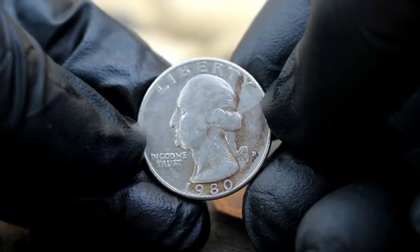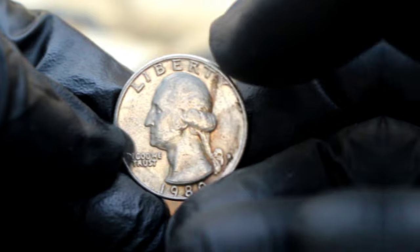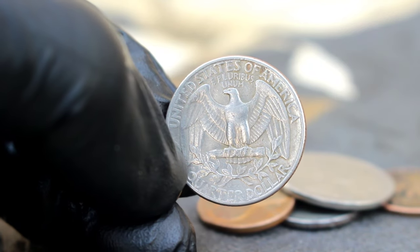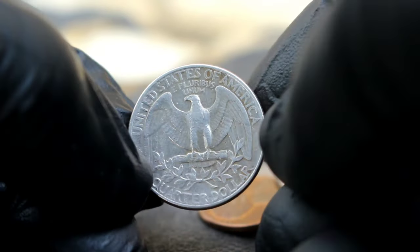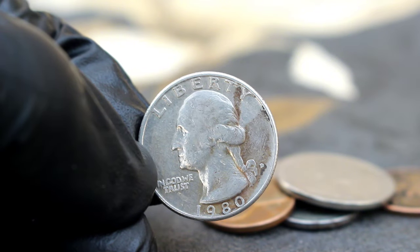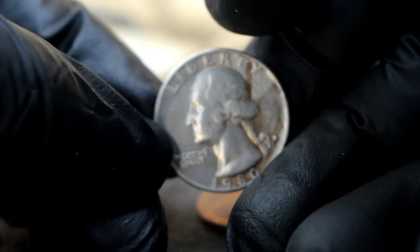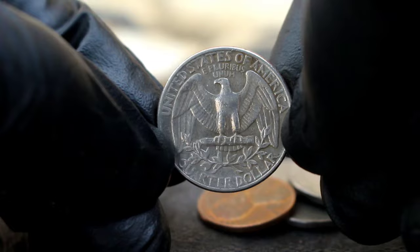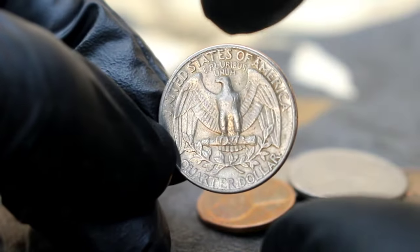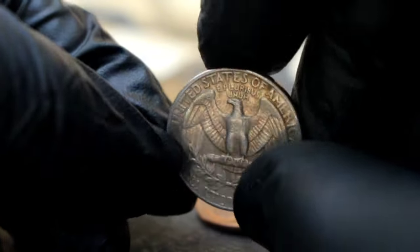Next up, the mysterious realm of the 1980 D era mint mark silver Washington quarter dollar. What makes this seemingly ordinary quarter dollar so extraordinary? It's all about the elusive D mint mark error, coupled with its silver composition. In 1980, an anomaly occurred during the minting process, resulting in a limited number of Washington quarter dollars being struck with a D mint mark, typically reserved for coins from the Denver mint. As you can see, this particular coin is in a rather dirty state, indicative of its journey through time and hands. Despite its worn appearance, the rarity of the D mint mark error elevates its significance in the collector's realm.